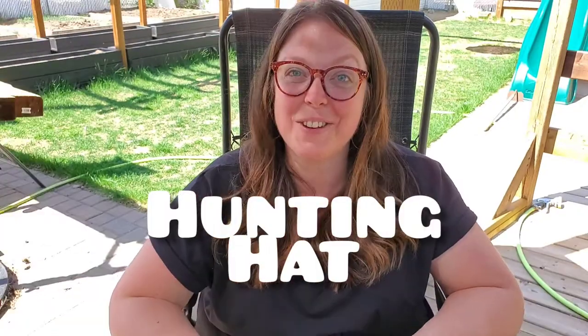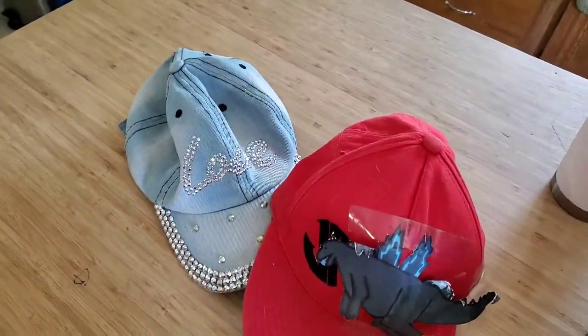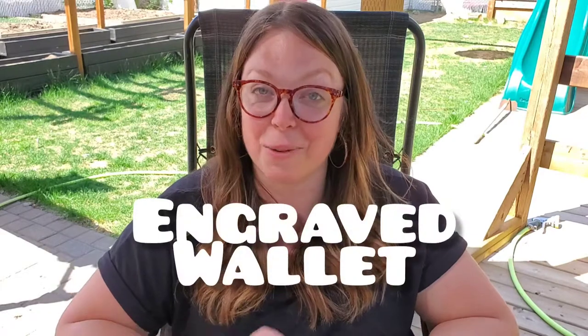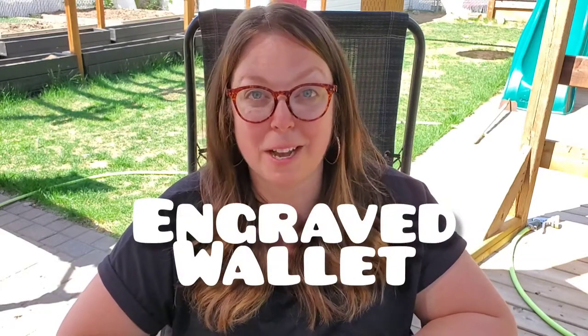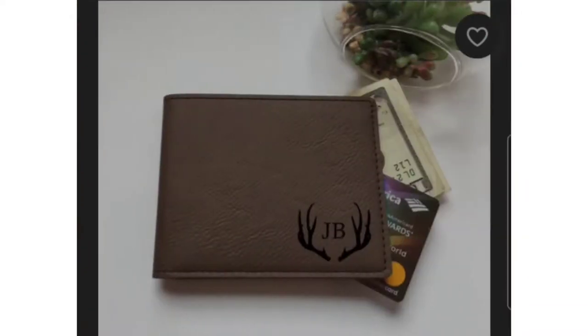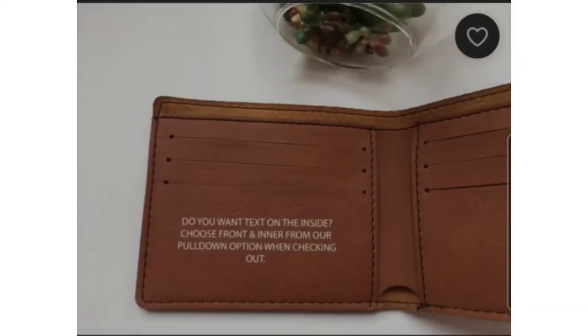A hunting hat. You can find many hunting hats online whether they have antlers on them, a funny logo, or cool stitching patterns. This is a cool way to keep your hunter looking fly and protected from the sun. An engraved wallet — the one I posted down below is made of faux leather and they have a lot of different ideas for what you can inscribe, or you can customize your own message to your hunter. Every day he goes to use his wallet, he will be reminded of the love of his family.